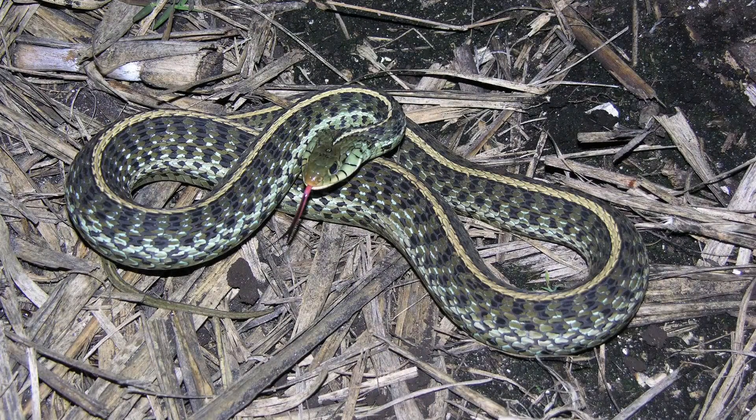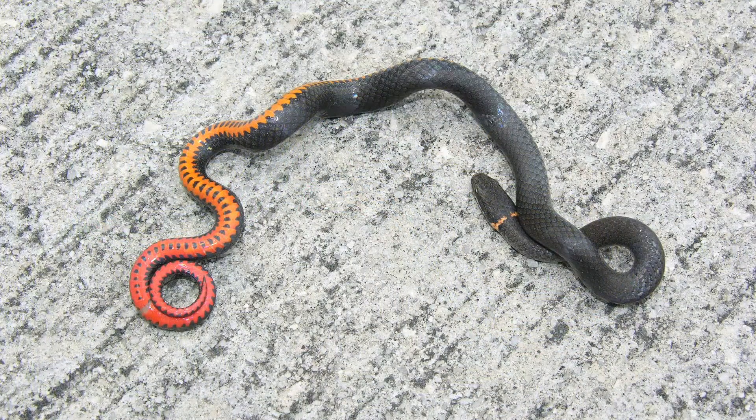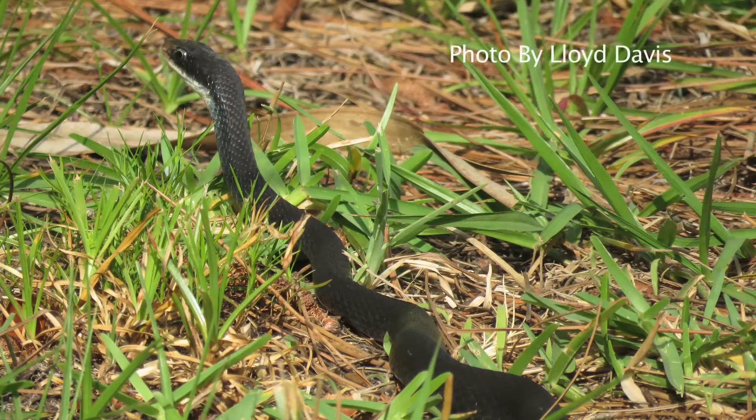Garter snakes aren't that uncommon either, and there are a number of species of small snakes. We have a small snake that's grayish or black with a yellowish-orange ring around its neck called a ring-necked snake. Probably the most common snake that people would see in their yard is the black snake, better known as the black racer.